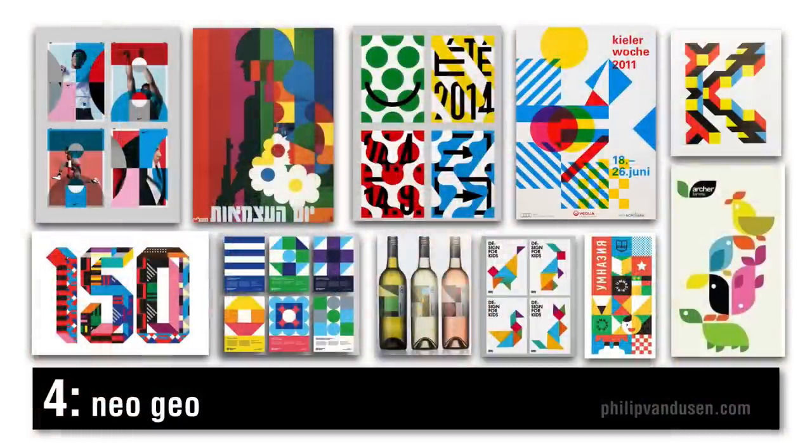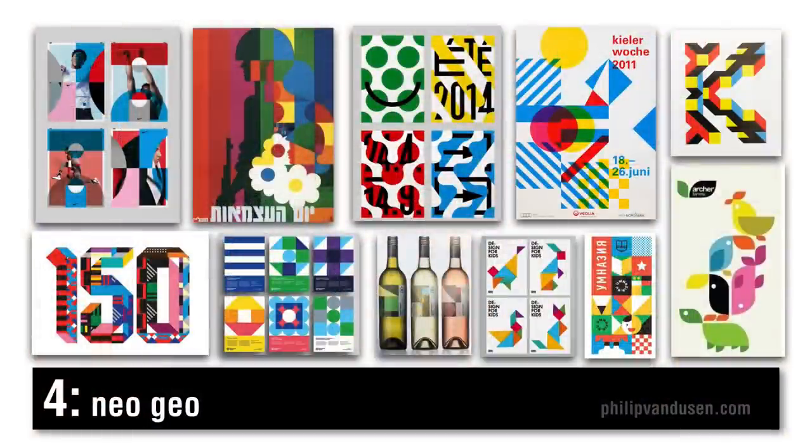Trend number four is neo-geo. Neo-geo was actually a neo-geometric conceptualist art movement started in 1986. It was influenced by earlier movements like minimalism, pop art, and op art, and has hints of Memphis design. It can be playful or austere and conceptual. It's often exhibited with bright colors — abstract blocks and shapes, geometric illustrations, or 3D approximations of specific shapes. It's a really interesting trend exhibiting itself in a whole lot of different areas and in a whole lot of different ways.